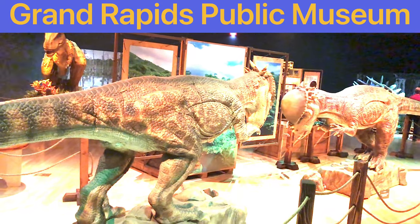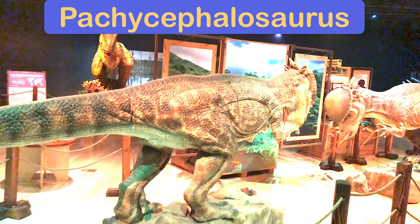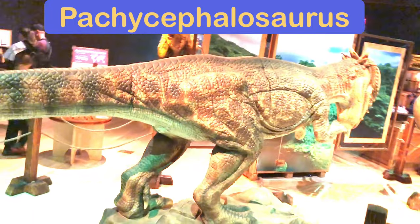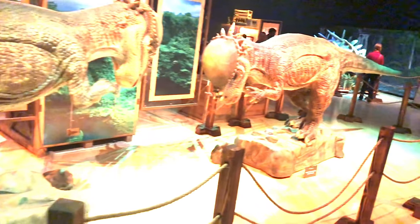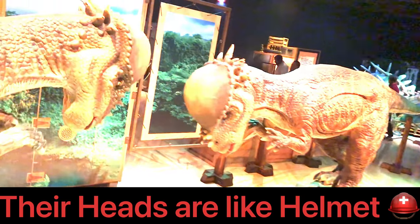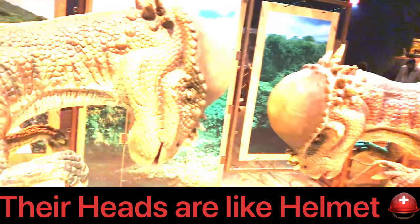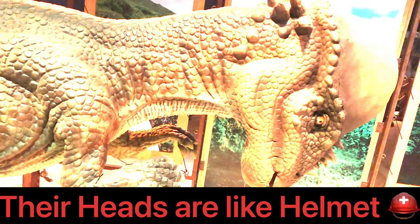Hey guys, one day we went to the Grand Rapids Public Museum and this is what happened. Look at the Pachycephalosaurus — there are two of them and there's a T-Rex behind. Can you see the rocks they're standing on? Their heads are moving, that's so cool. When I saw them another time I was so scared I ran away.